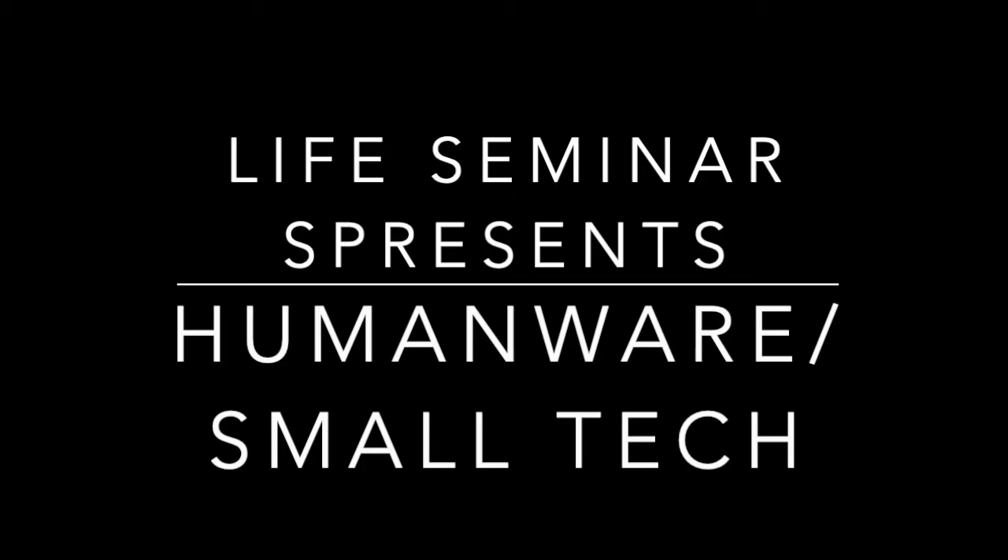If you guys have questions throughout, just wait for a pause and then you can unmute and ask questions, or wait until the end. Thank you, and welcome, Rachel.